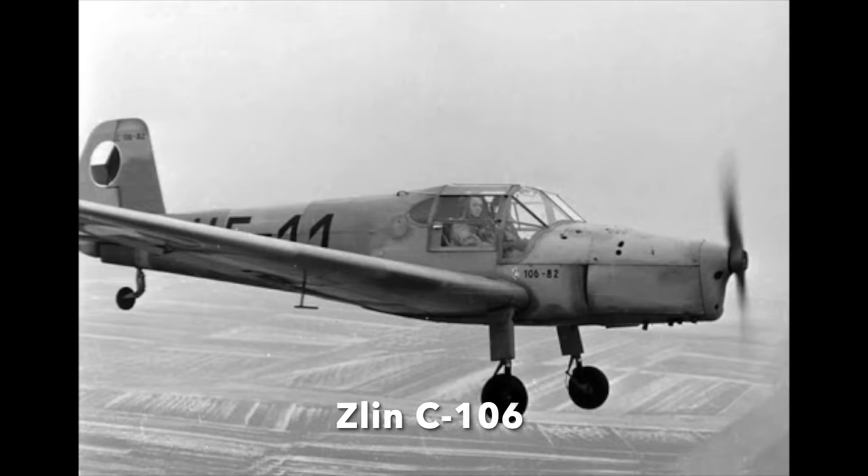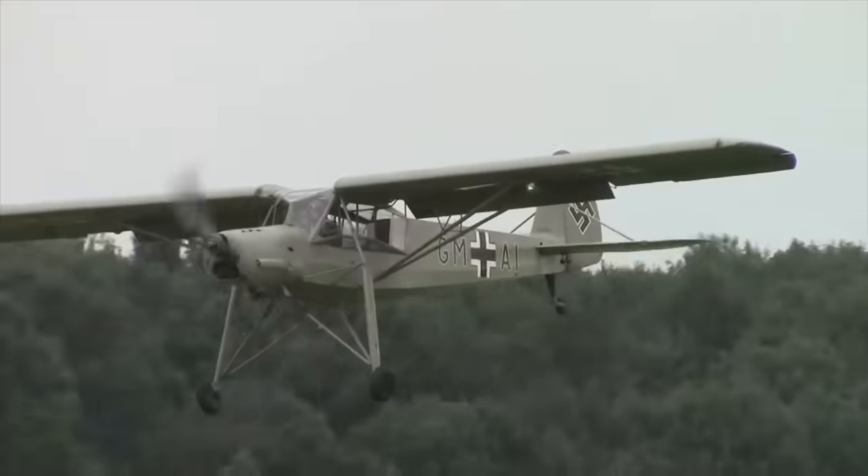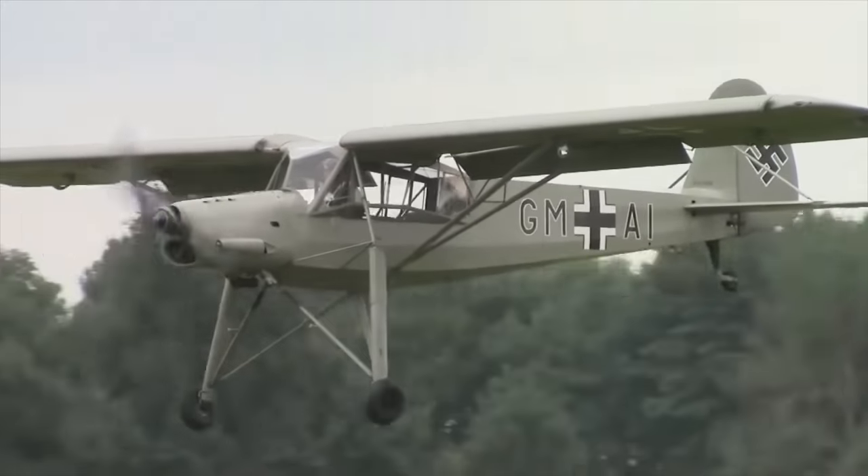So the next time you're at an air show and you see a flying World War II Luftwaffe plane, it is almost certain to be a post-war license-built copy dressed up to look the part.